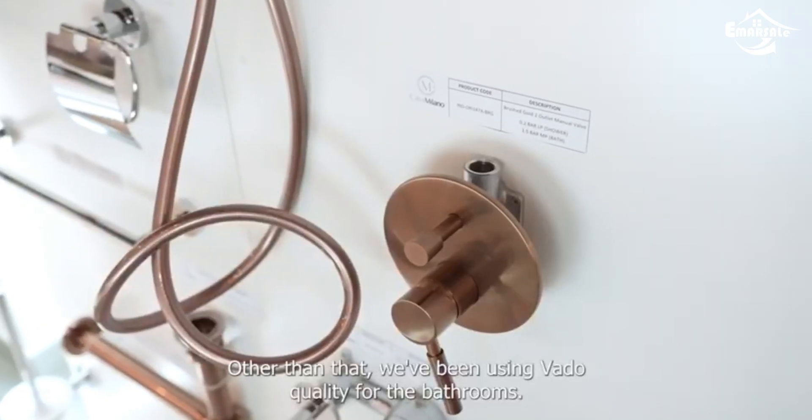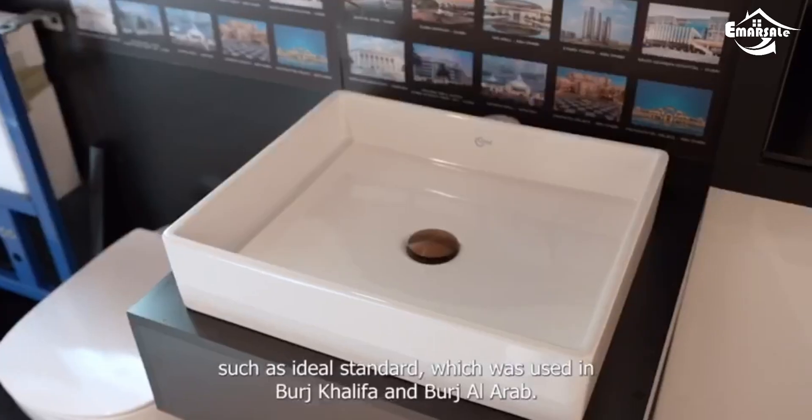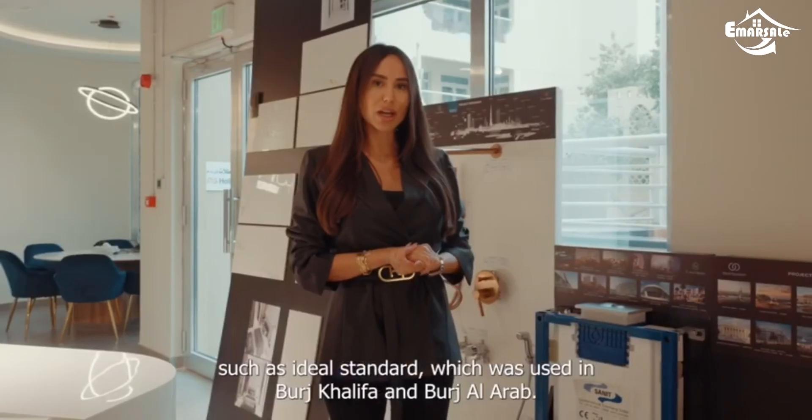Other than that, we have been using Vado quality for the bathrooms, such as Ideal Standard, which was used in Burj Khalifa and Burj Al Arab.